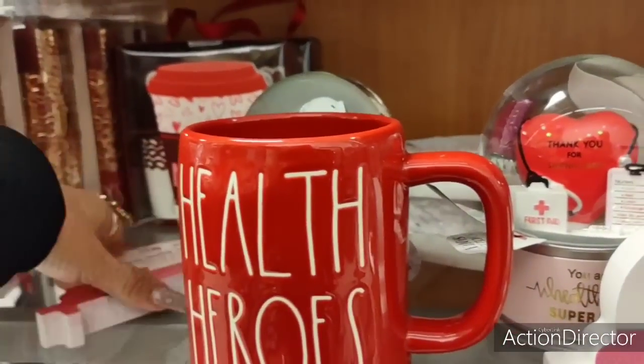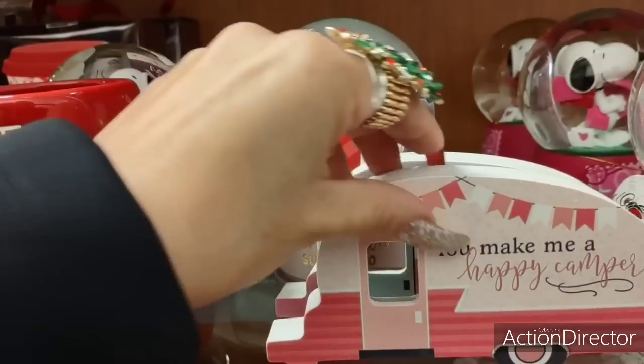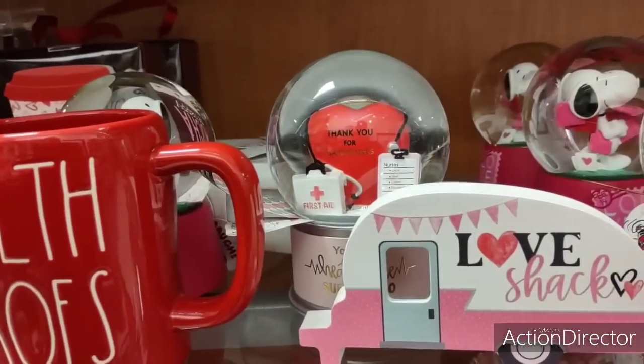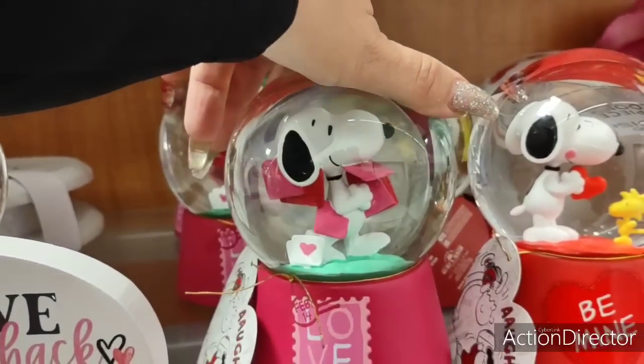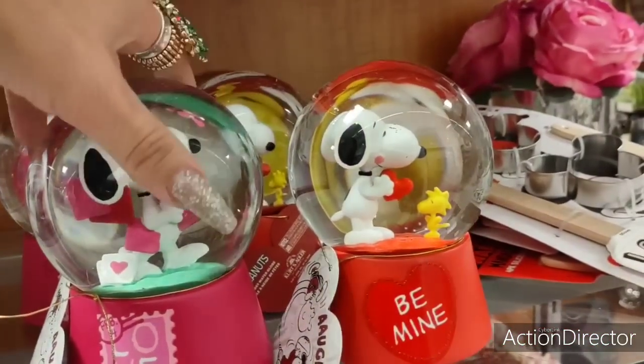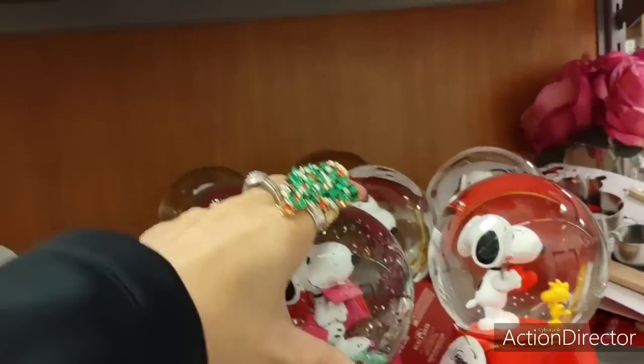We also have 'You Make Me a Happy Camper' — of course we're going to have that, and that's adorable too. And we have Snoopy with his Valentine's love letters — 'Be Mine' — with his little friend, $14.99.